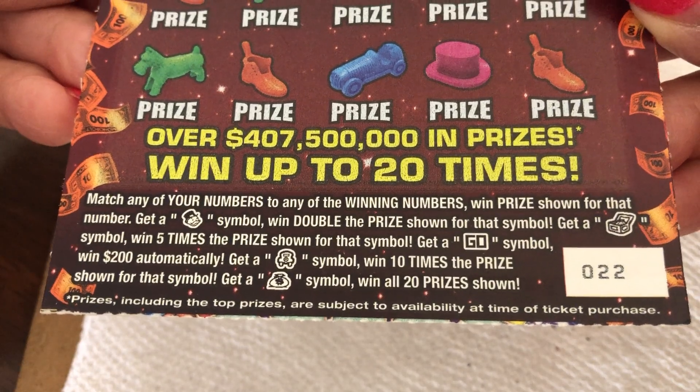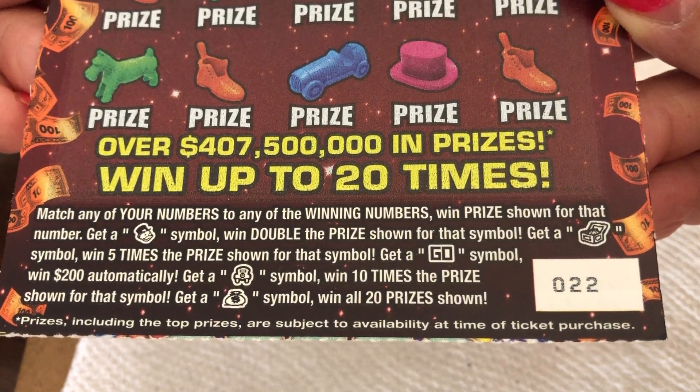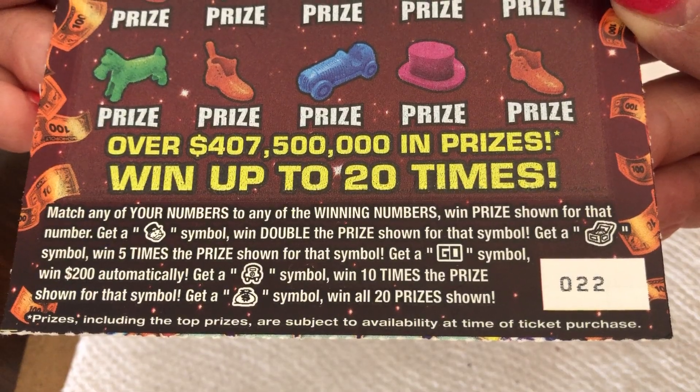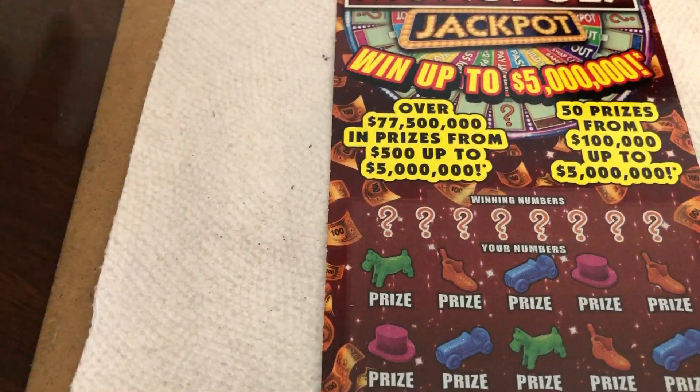And what are the rules? You can get a Mr. Monopoly head and win double the prize. You get a chest and win five times the prize. You get a "Go, Pass, Go" and get $200 automatically. You get a car and get ten times. And the money bag, you win all ten prizes shown. Alright, so we shall start with that.